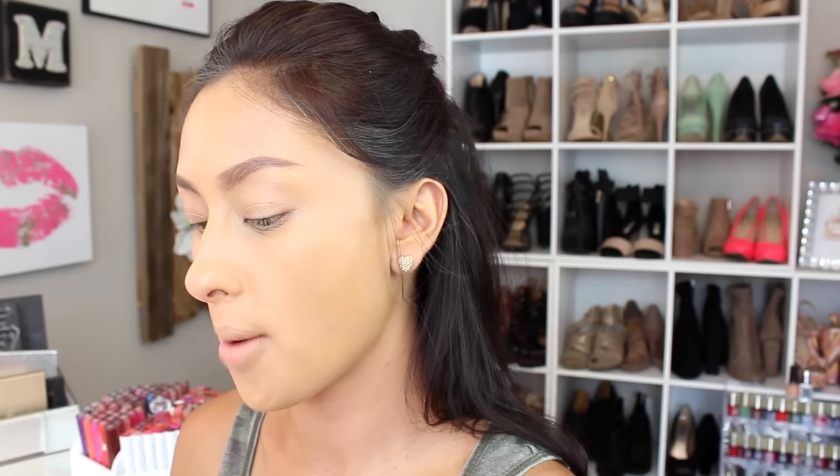Once the brow is filled in, I go in with a concealer to define the Instagram brow. I'm using Becca's Ultimate Coverage concealer in the shade Macadamia with an angled brush from BH Cosmetics — they have really affordable products. Make sure to set it, and it just looks way more defined than the real life side.